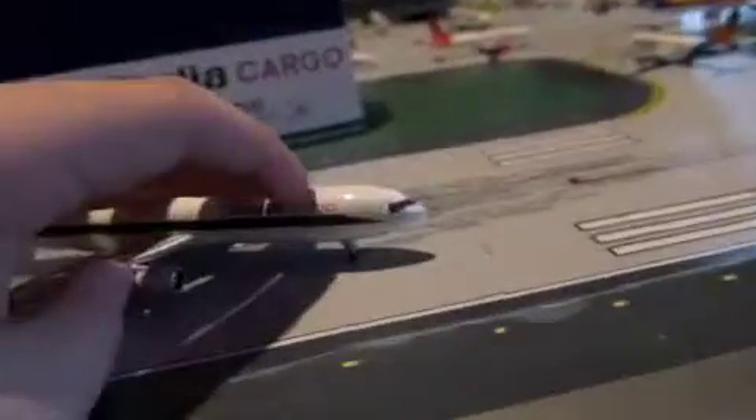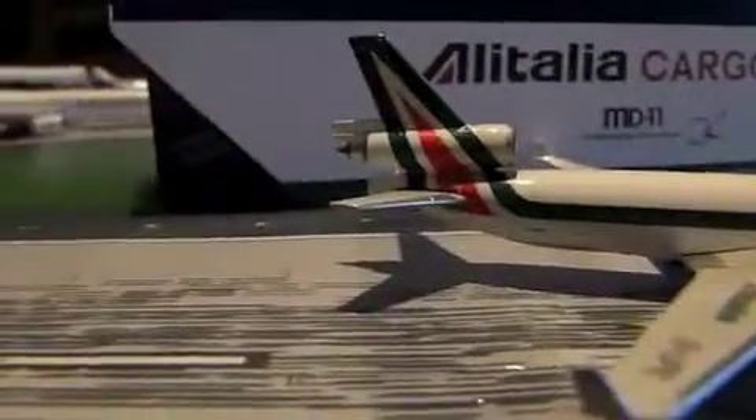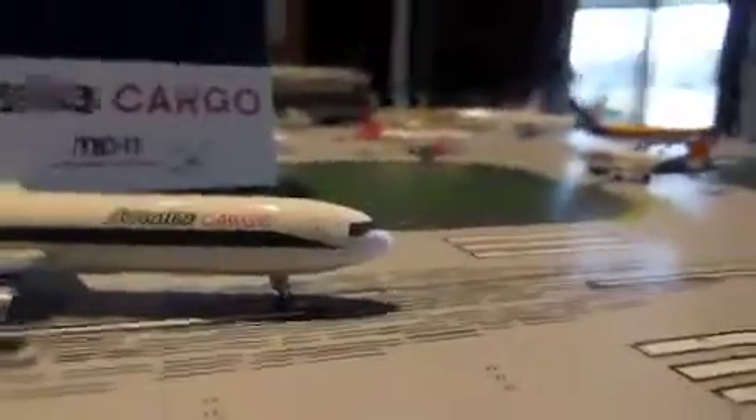There's loads left in stock if you still want to buy them, mainly because Alitalia Cargo went bankrupt a long time ago. But I still want it because it's the only Alitalia plane I can even get — all the Alitalia 767s and A330s were sold out.